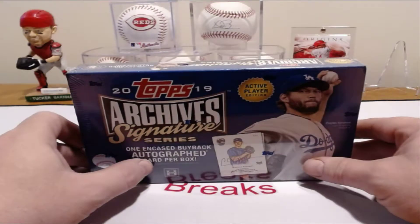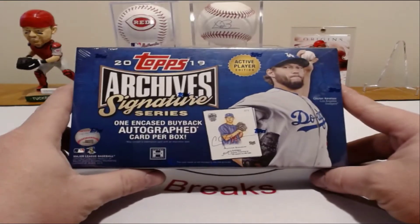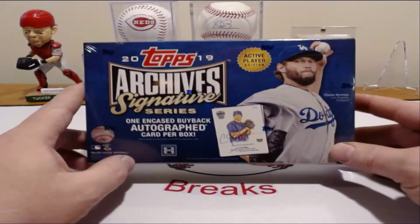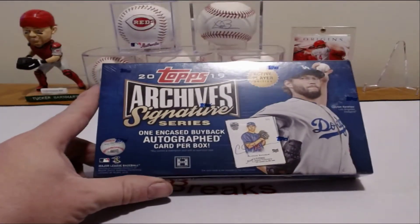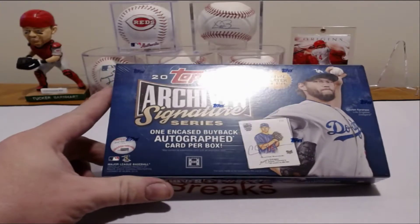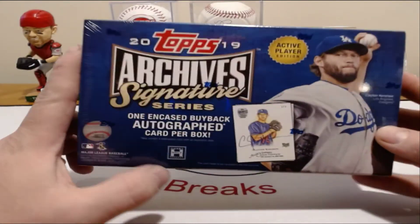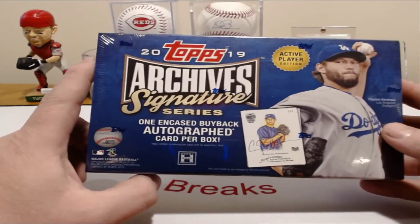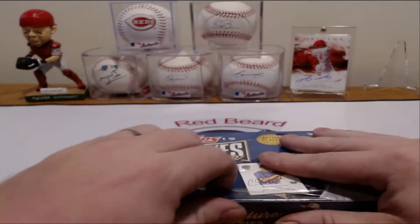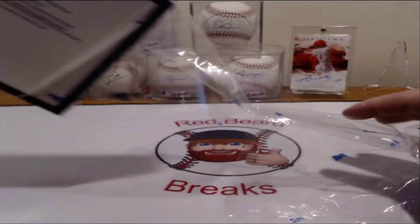We'll get to ripping this here in a minute. Sorry about that, guys — I never oversell a break on purpose. I just wasn't looking at the spots and thought I had one extra spot left. I want everybody to enjoy my channel — like we're friends and family. Good luck on this, 401. I hope you pull something killer out of here. Like I said, it is one encased buyback autograph, only one card per box. So we'll get right into it. I'm really excited for you — I hope you get something killer out of here.